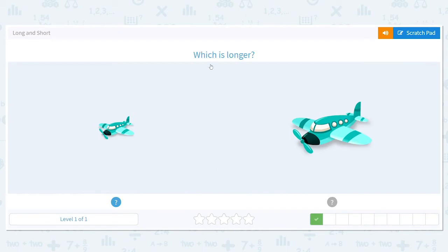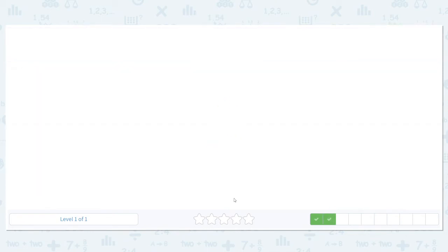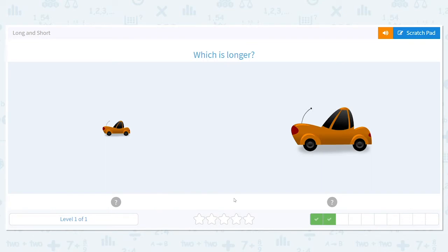How about this one? Which is longer? Same thing. Pretend these planes were real — which is going to be longer to fit more people? This one or this one? That's right, this one is. Let's do the next one.